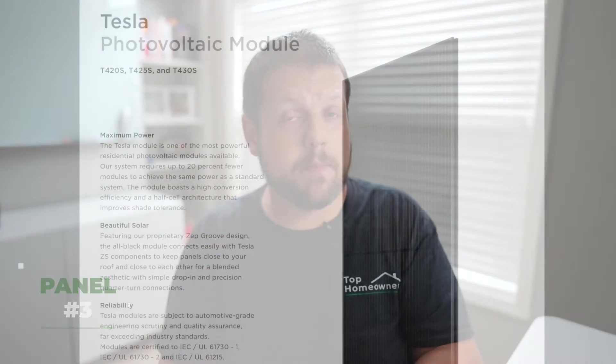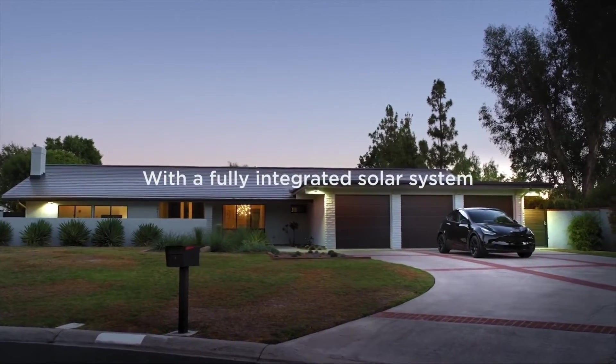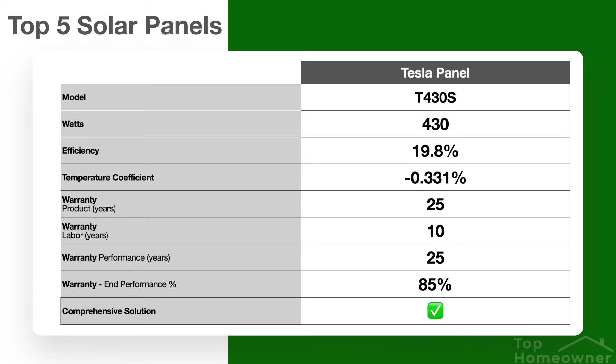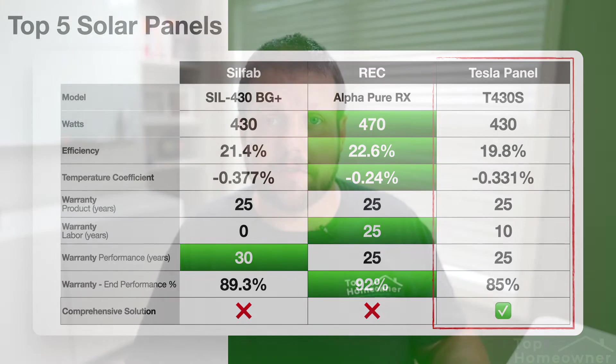The REC panel is going to be closer to the upper end of the price range compared to all the other panels. Next, let's take a look at the Tesla T430S, a 430-watt panel — not quite as high as the REC, but still up there in total wattage compared to all other residential lines. Tesla got into the solar business in 2016 when they acquired SolarCity, which had been in business since 2006. The T430S panels are rated at 19.8% efficiency, which is the lowest out of all of these, and have a temperature coefficient of 0.331%, similar to the Silfab but not as good as REC. The product and performance warranties are both 25 years, but the guaranteed end performance percentage is 85%, which is the lowest out of all these panels.